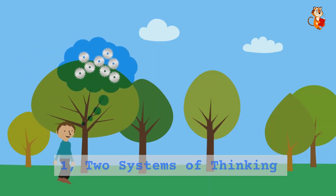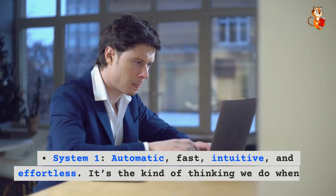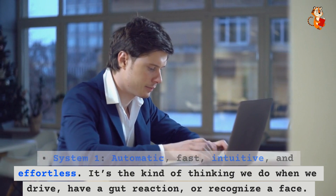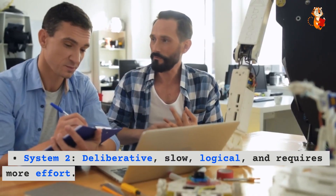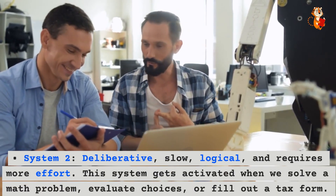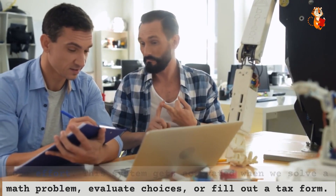One: two systems of thinking. System one is automatic, fast, intuitive, and effortless — the kind of thinking we do when we drive, have a gut reaction, or recognize a face. System two is deliberative, slow, logical, and requires more effort. This system gets activated when we solve a math problem, evaluate choices, or fill out a tax form.